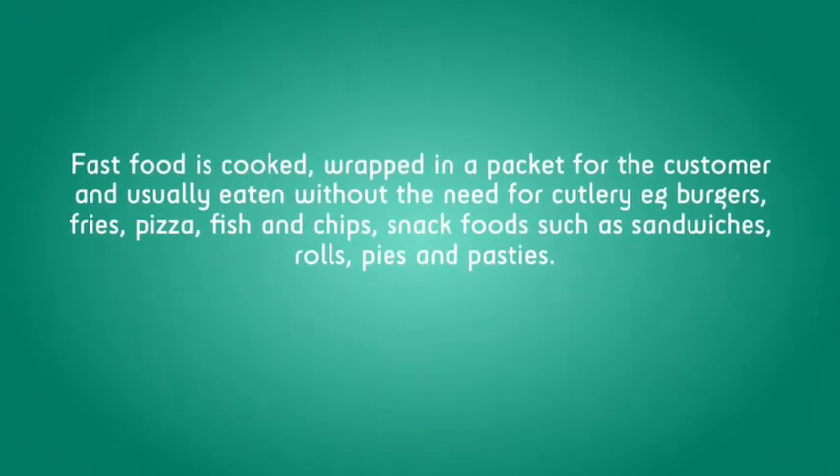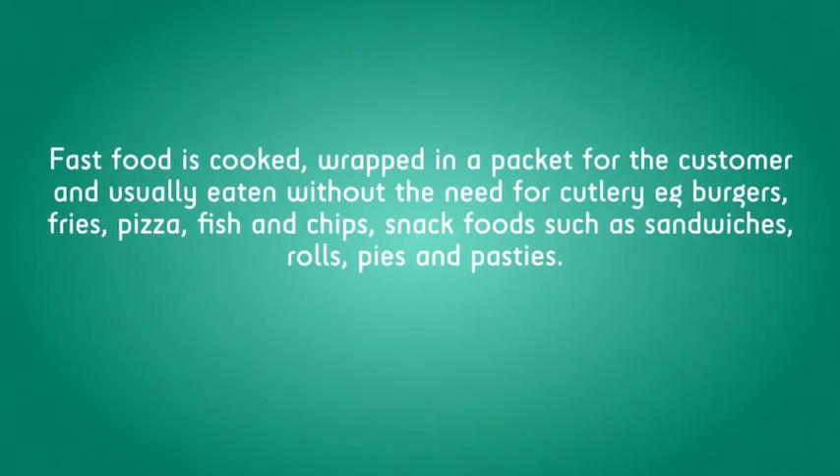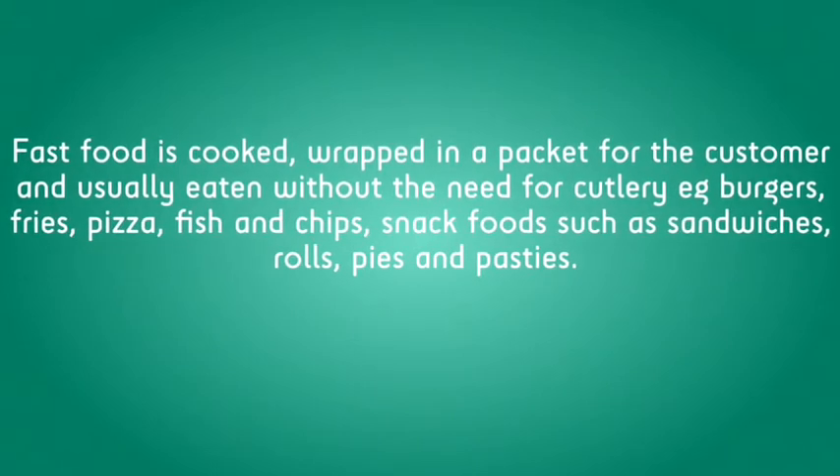Fast food is cooked and wrapped in a packet for the customer, and usually eaten without the need for cutlery, such as burgers, fries, pizza, and fish and chips. Snack foods can be sandwiches, rolls, pies and pasties.